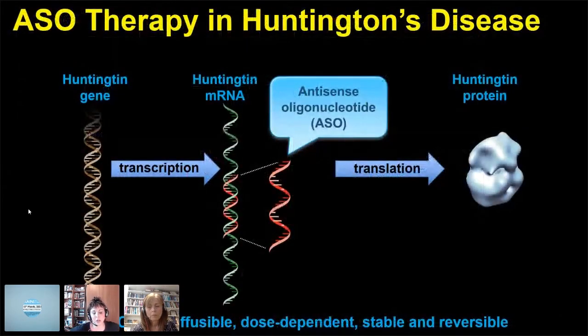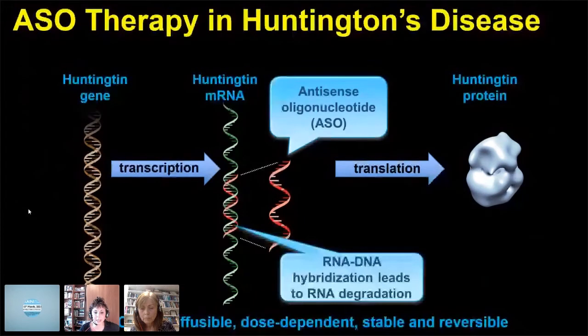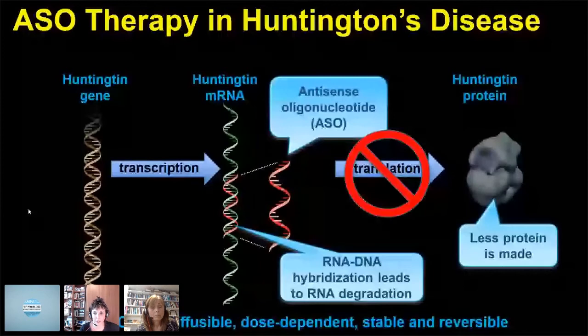ASOs are single strands of chemically modified DNA, designed to bind very specifically to their cognate mRNA. In the case of Huntington's, they bind to the Huntington mRNA through precise Watson and Crick base pairing. That leads to a hybrid that results in degradation through the RNase H1 mechanism, resulting in less translation and less of the toxic protein being made.